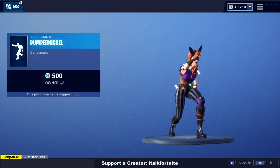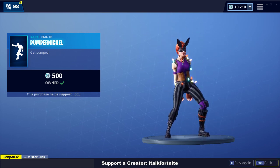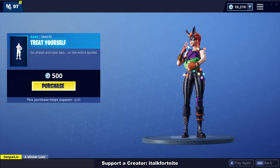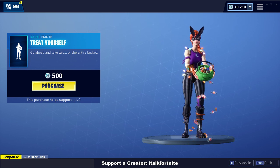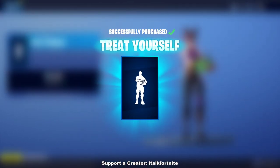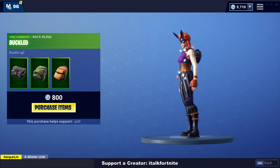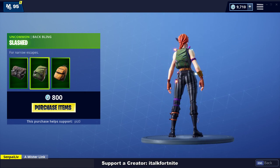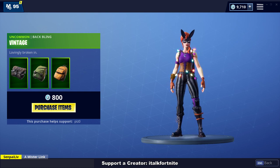Pumpernickel emote — not a bad emote. New emote: Treat Yourself. It's essentially the popcorn emote but they added that little part in. I'm going to get that as well. And then the Buckled, which is three back blings — it's been a while since they've brought this out. Got Buckled, like I said. Then we got Slashed, which looks pretty cool. And then Vintage — I'm actually half tempted on getting this, but I'm not going to get it right now.